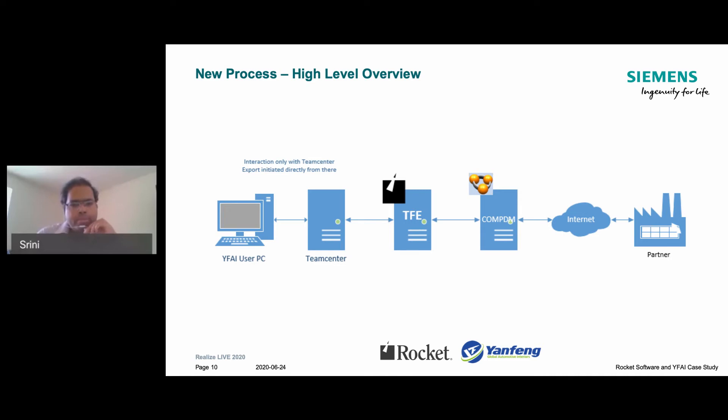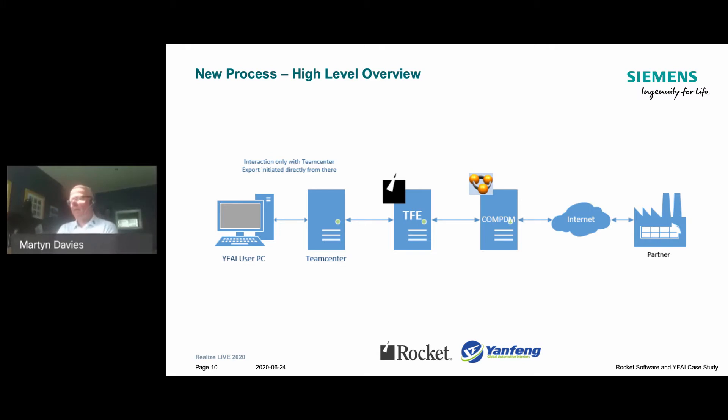This is the high-level overview of the new process we put in place working with the Rocket team. It is fully baked inside the Teamcenter process capabilities itself. The user just needs to connect to Teamcenter, select the right item revisions he wants to exchange with OEMs and suppliers, and send that data to TFE — the TrueFusion Enterprise perspective integrated inside Teamcenter. He then picks the right recipient and the right target formats, and the process handles the rest automatically.